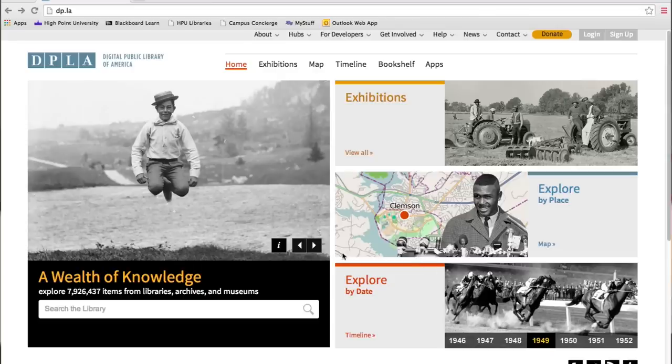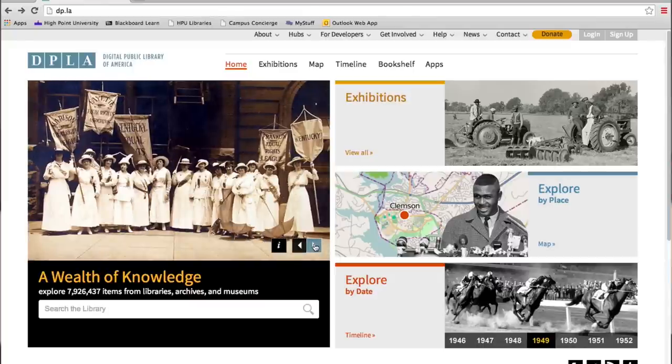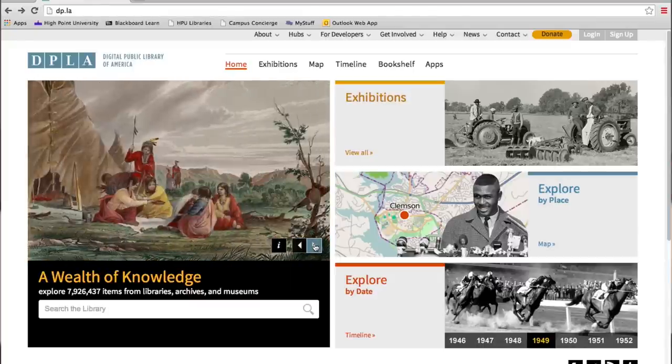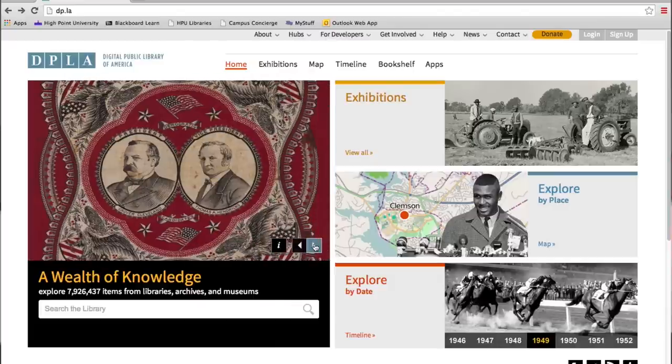I have family in Ohio and also in Michigan. Is there any way to search across digital collections from one institution to another? All of our digital material goes to the Digital Public Library of America. This allows you to search across collections from archives, museums, and libraries all over the country. You can also link back to the original institution along with the actual resource.